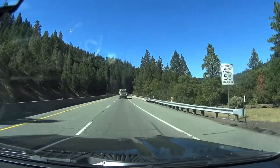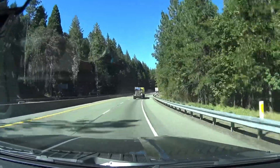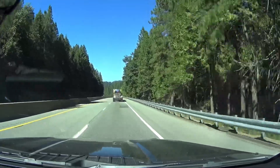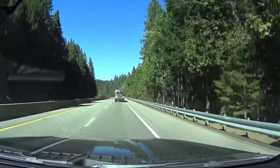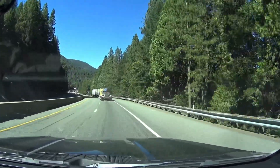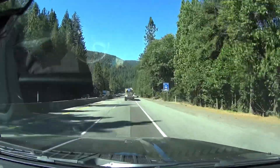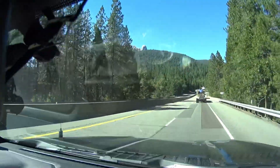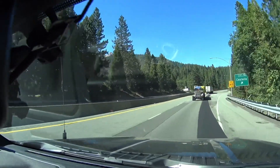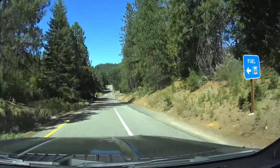We've hit Redding, dealt with our groceries, had the most amazing lunch — ice cream, cookies and chips. We do have sandwiches in the back, we just haven't got to them yet. Here's a view of Mount Shasta — five miles, take exit 724 on the right towards Castella. Castle Crags is where we're staying tonight and it looks like that might well be it. Castle Crags State Park — there we go.